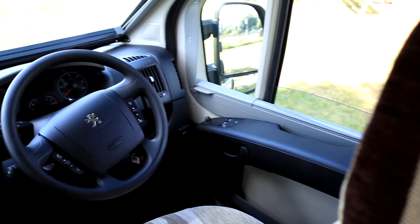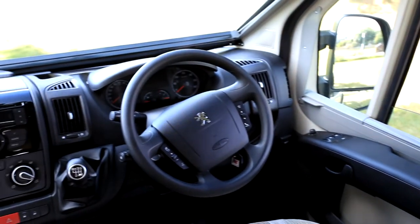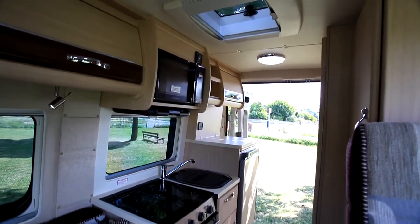The cab seats swivel to use that area on site, and the high-spec Peugeot Boxer cab is as you'd expect of an AutoSleeper.